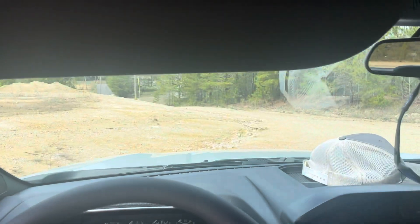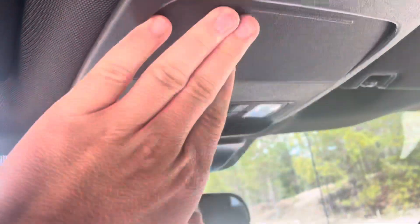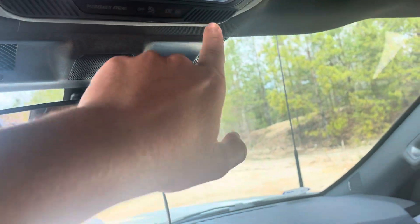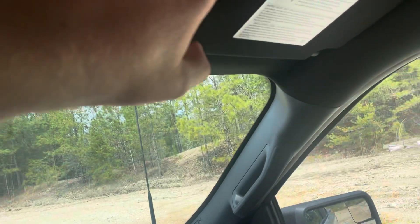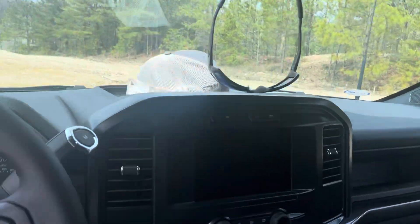Up here there's no mirror on the driver's side visor, and the visor is so big that you could basically just block your entire field of view with it — which I think is pretty funny. Sunglass holder up here, and you've got your map lights. There are little blue LEDs that run constantly up there, which is really cool. The passenger side does have a mirror, but there's no light.